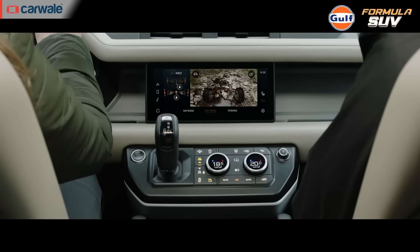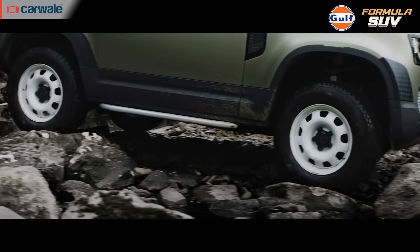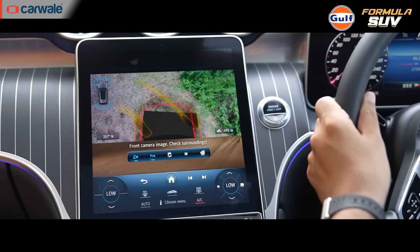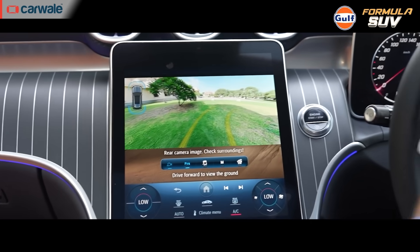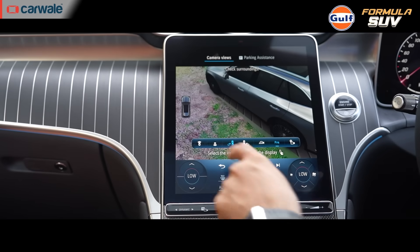Transparent bonnet technology is a newer innovation that projects a live view of the ground beneath the car onto the bonnet or hood. This allows the driver to see over the front of the car and around obstacles, improving visibility and safety. It uses a series of cameras mounted on the front of the vehicle.